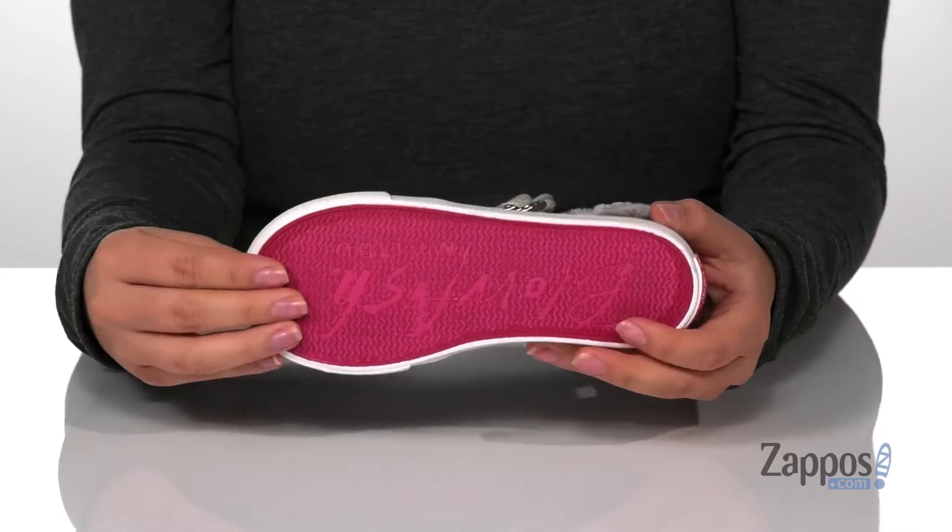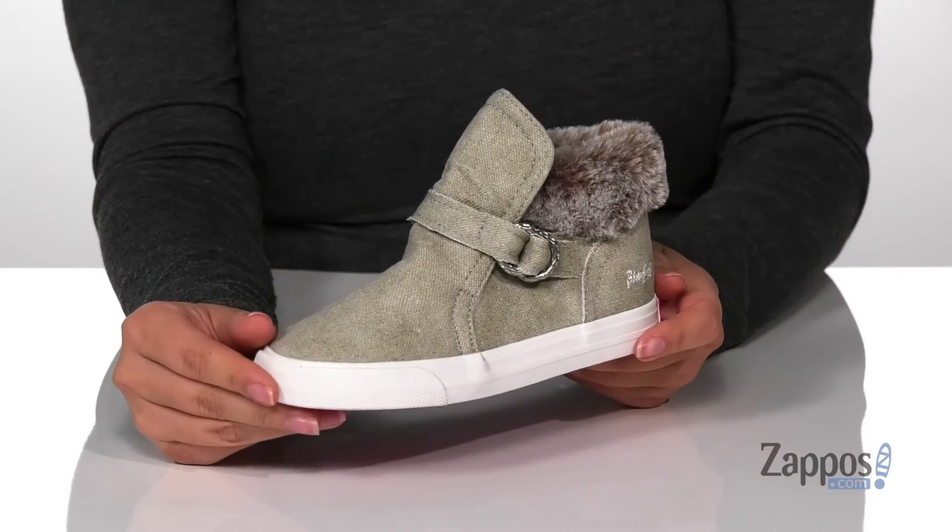Underneath is a lightly textured outsole for traction. And I think this would look so cute paired with some black leggings. Add this cute style to your kids' closet — they're by Blowfish Kids.